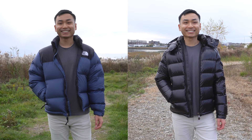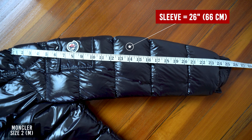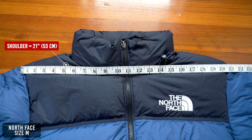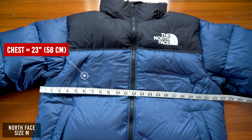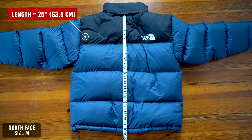Both jackets are a size medium. For the Maya: shoulder-to-shoulder measures 18.5 inches, chest measures 22 inches, sleeve length is 26 inches, and the length is 24.5 inches. For the Nupsy: shoulder-to-shoulder measures 21 inches, chest measures 23 inches, sleeve length is 25 inches, and the length is 25 inches.